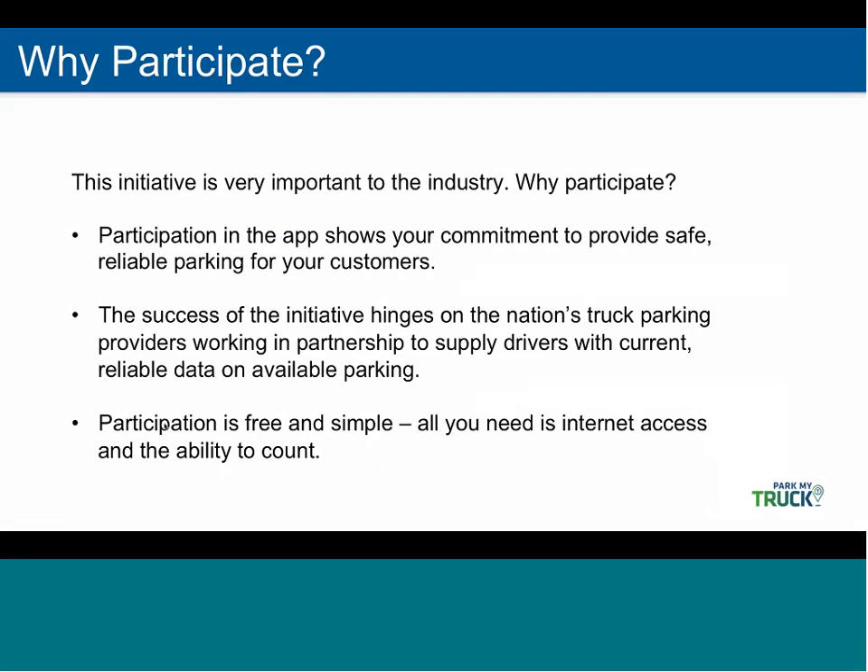This initiative is very important for the industry. We want to talk about why you should participate. Participation shows your commitment to provide safe, reliable parking for your customers. The success of the app really hinges on everyone working together and supplying their truck parking information. And it's free and simple — all you need is internet and the ability to count.